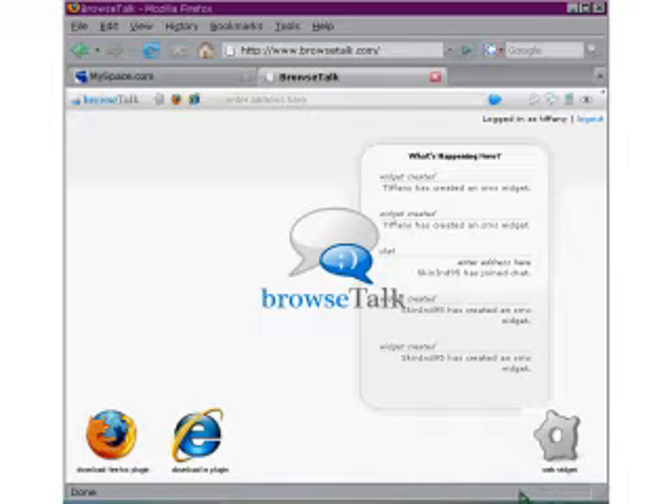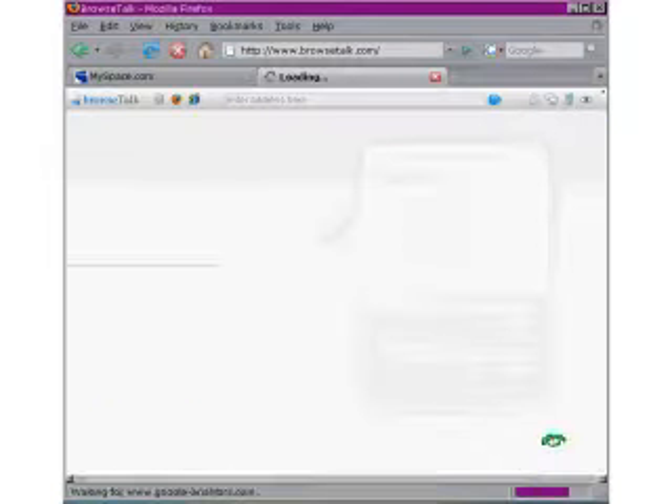The thing I love about BrowseTalk the most is using my mobile phone and the web widget text comment. I can stay connected with friends and meet new people. It's super easy.